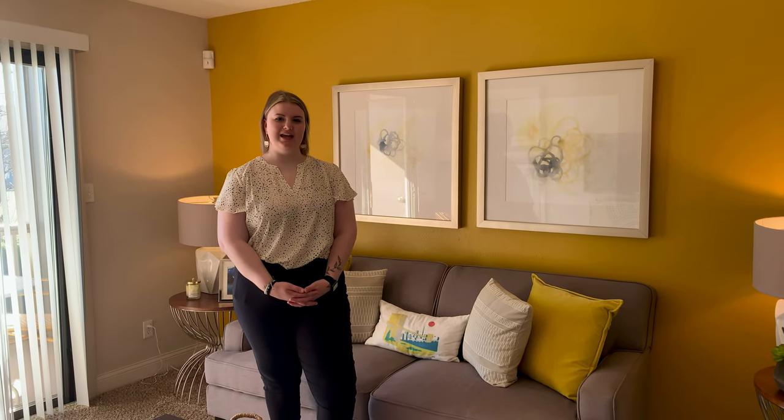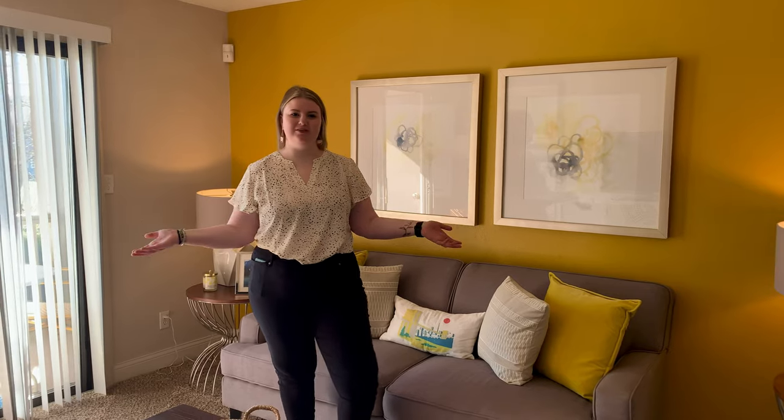Hi, my name is Sarah. I'll be showing you our one bedroom, one bath Brookstone today. So as you can see, we're starting in the living room.